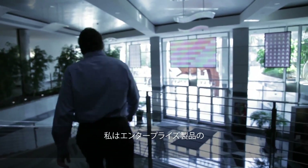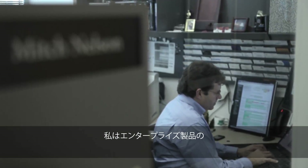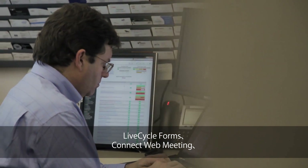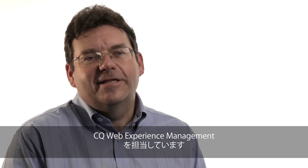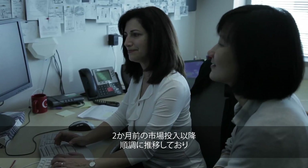I am responsible for bringing three of our enterprise products to market: specifically our LiveCycle Forms product, our Connect Web Meeting product, and our CQ Web Experience Management product. That last one is something we've brought to market just within the past couple of months and is showing strong traction and interest amongst our enterprise customer base.